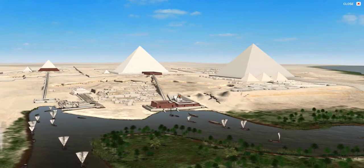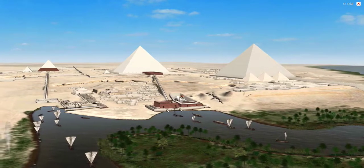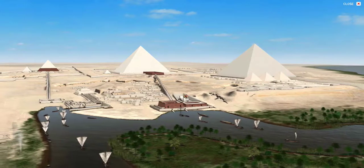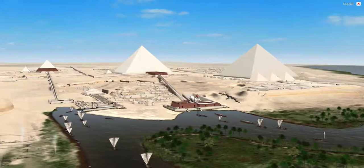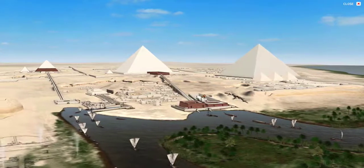Probably the most famous archaeological site in the world is the Giza Plateau, just west of modern Cairo. Here was the main burial ground of the pharaohs of Dynasty IV: Khufu, Khafre, and Menkaure.